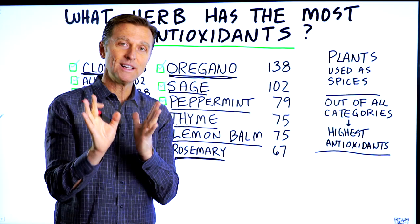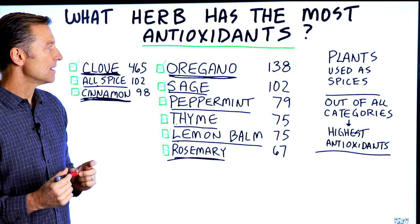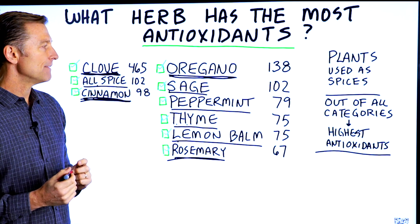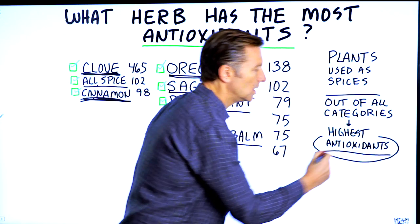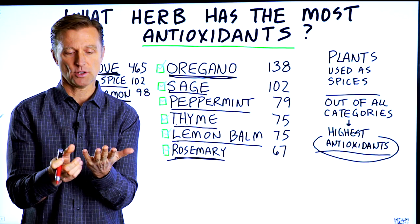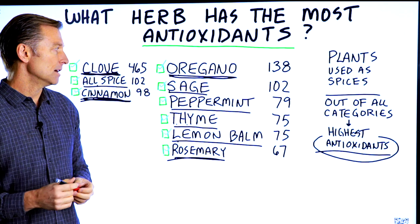I just wanted to give you a little bit of data on the amazing powerful effects that phytonutrients and antioxidants can give you, which are in addition to the vitamins, minerals, and trace minerals that you have in our food supply.